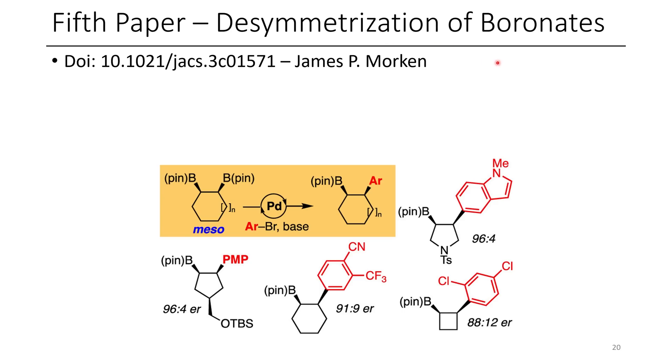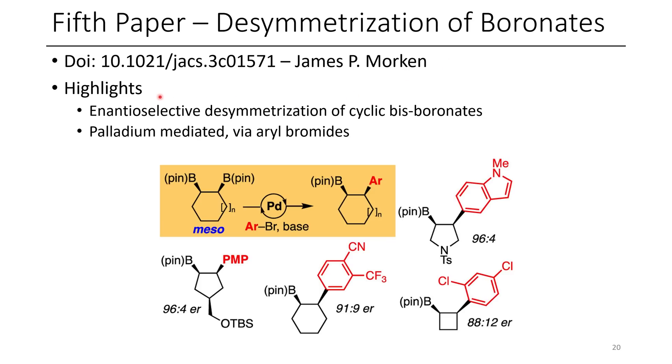The fifth paper for today is the desymmetrization of boronates. In this paper, the authors demonstrated enantioselective desymmetrization of cyclic bis-boronates. This reaction was palladium-mediated and it utilized aryl bromides. Here you can see they have two B-pin groups, and because of their choice of ligand, they were able to selectively functionalize just one of these positions, giving enantio-enriched products.